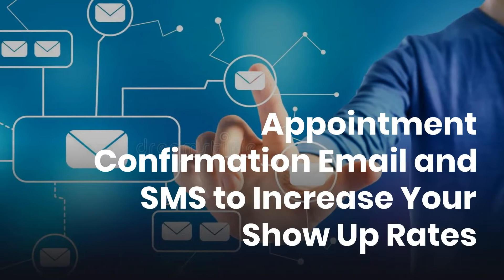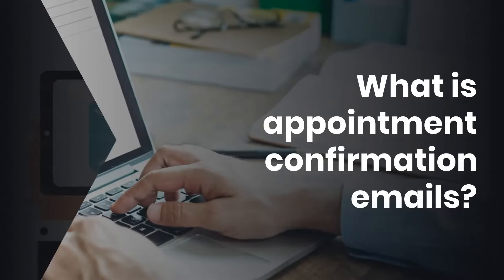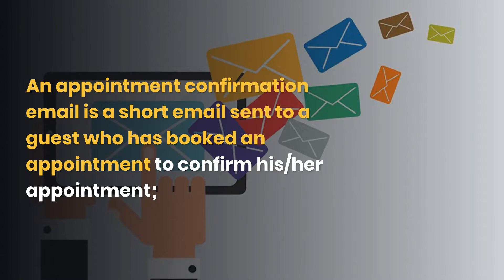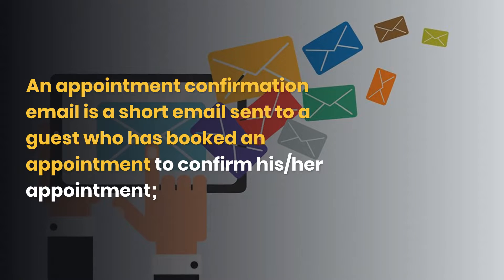Appointment confirmation email and SMS to increase your show up rates. What is appointment confirmation emails? An appointment confirmation email is a short email sent to a guest who has booked an appointment to confirm his or her appointment.